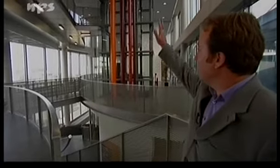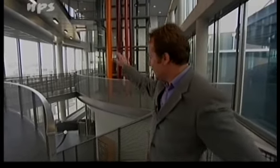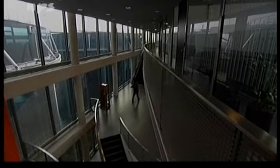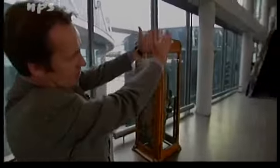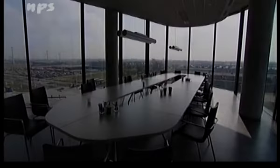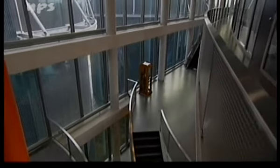Opvallend is hier de vele ramen, waardoor je altijd weet waar je bent en ook steeds uitzicht naar buiten hebt. En dat zorgt voor een paar hele mooie ruimtes. Daar aan het eind van deze trap, die op zichzelf ook al bijzonder is omdat hij iets schuin toe loopt, is het kantoor. En dat zit in een prachtige ovale ruimte. Hier beneden loopt een hele mooie trap zo naar de portieren toe.